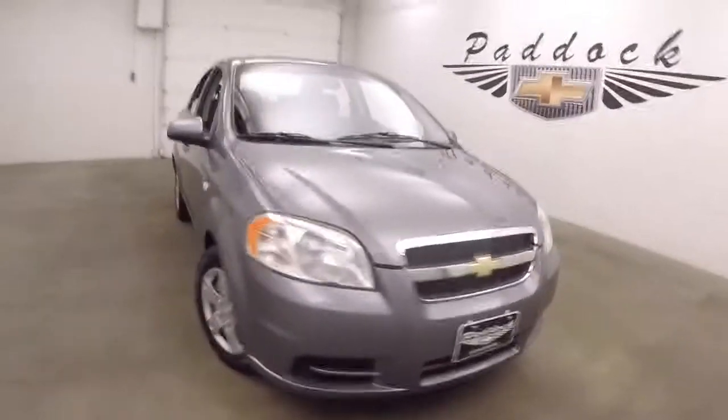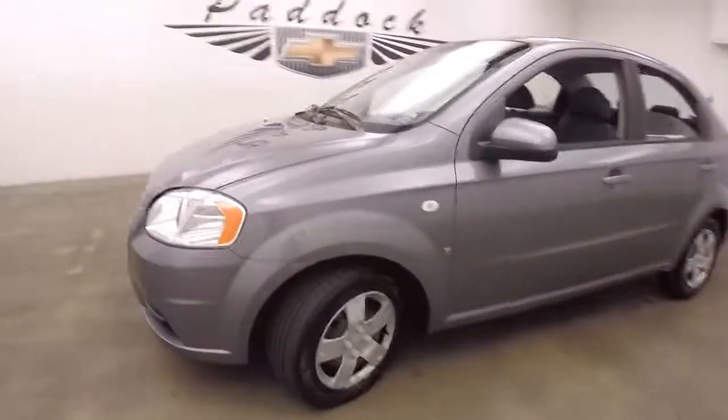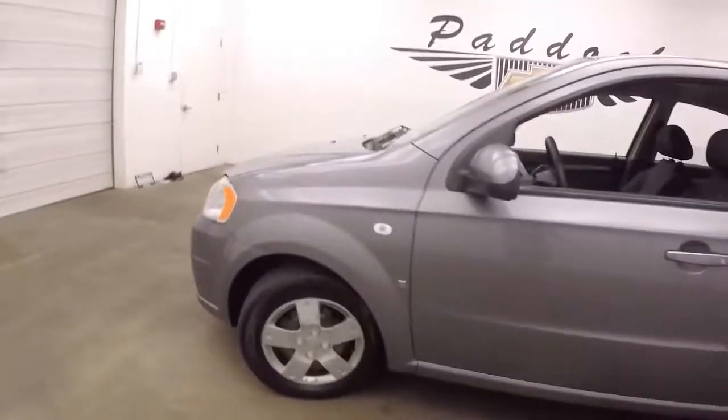This is a 2007 Chevy Aveo. Nice grey metallic paint. These steel wheels with silver covers.